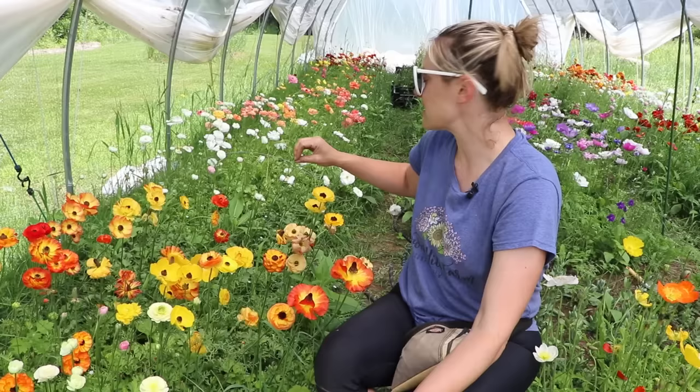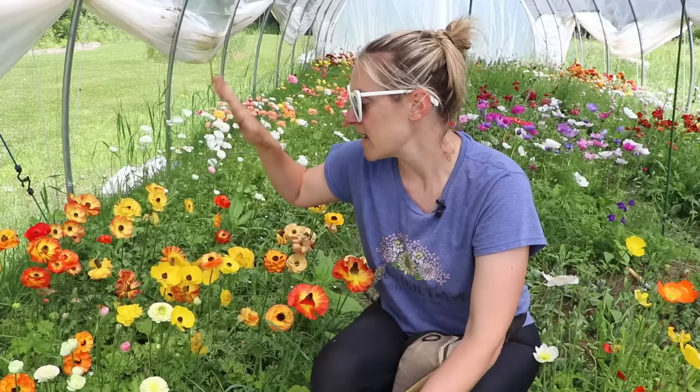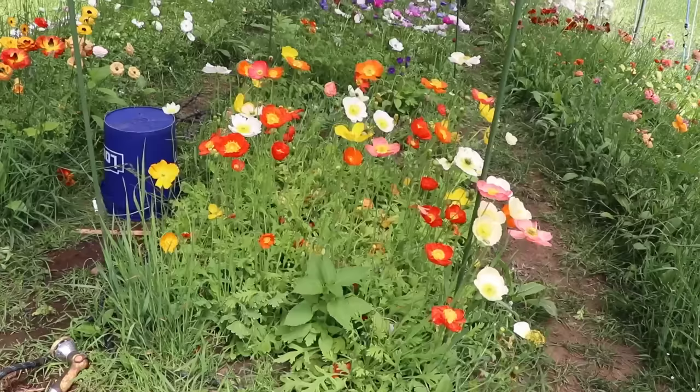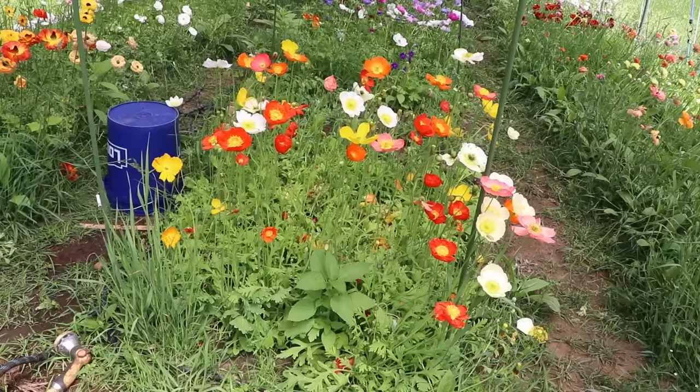I've even expanded and I'm getting more varieties for next year — I've already placed my order. Believe it or not, I'm growing even more next year. And here we have the poppies! I'm going to be growing so many poppies next year.